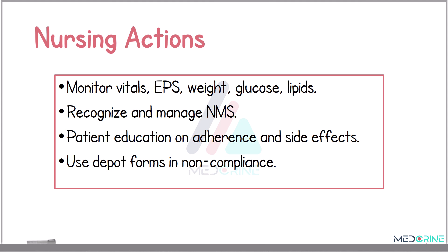The nursing responsibilities for patients taking antipsychotics include frequent monitoring of vital signs, weight monitoring, glucose levels, and lipid profile assessment. You need to watch for extrapyramidal symptoms and signs of neuroleptic malignant syndrome, educate patients on the importance of adherence, recognizing early side effects, and ensure regular lab monitoring. Long-acting depot formulations should be considered for patients with poor compliance.